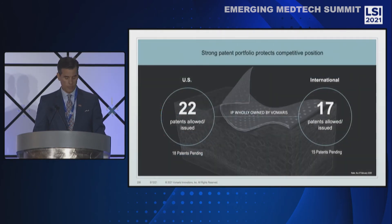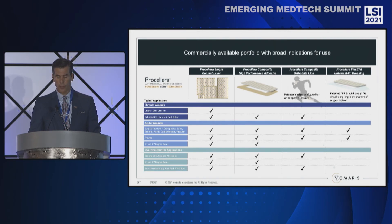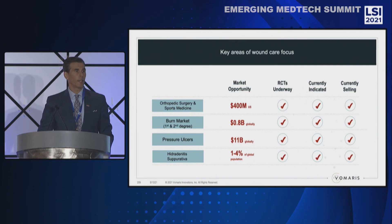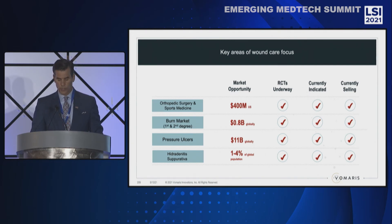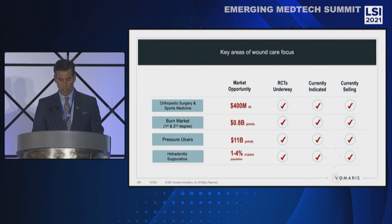We've also spent considerable effort to protect our technology. We have over 39 patents issued to date, and importantly, IP is wholly owned by Volmeris. We have a full portfolio of wound dressing products with broad FDA-cleared indications for acute and chronic wounds, both partial and full thickness. We are commercializing both in the U.S. and outside the U.S., with regulatory approvals in 11 countries. We have sold over 800,000 devices to date, with a small footprint in orthopedic and sports medicine surgery through a licensing and distribution agreement with Arthrex.